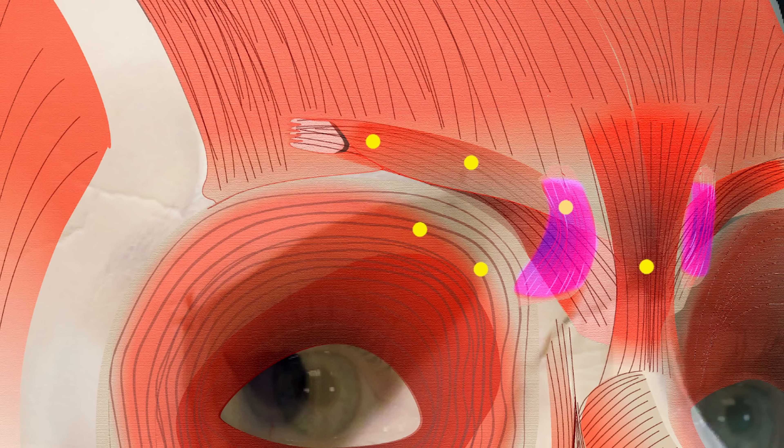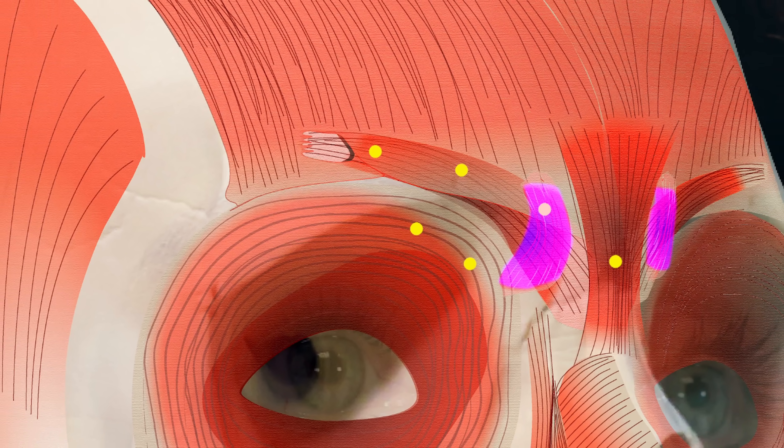The depressor supercilii crosses the corrugator muscle and is often considered simply a branch of orbicularis oculi, but it does contribute to frowning. We usually treat it alongside the glabella complex without even having to think about it, as it is so meshed in with the corrugator supercilii. We inject it as part of frown line treatment and as a way of causing a small lift to the medial brow.